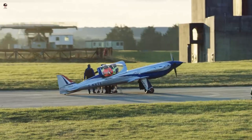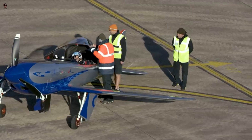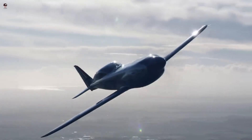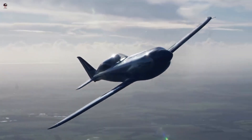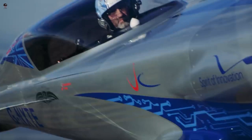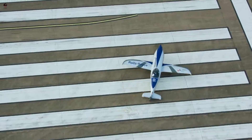Named Spirit of Innovation, the plane reached a top speed of 555.9 km/h (345.4 mph) over 3 km, and 532.1 km/h (330 mph) over 15 km when flown at a test site in the UK. The records have since been certified and officially confirmed by the World Air Sports Federation.